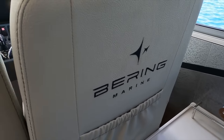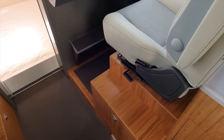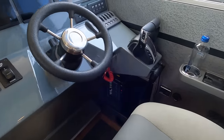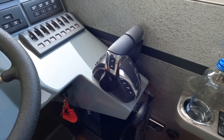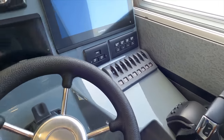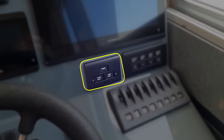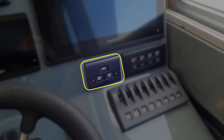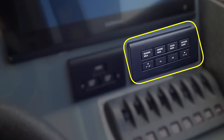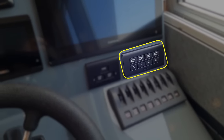Now let's have a look at the helm position. The plus chair with armrests allows for long hours at sea with minimal fatigue. The engine throttle controls are located to starboard next to the handset for the VHF radio. Everything is within easy reach. The start-stop controls for the twin outboards are in front of the engine throttle levers.